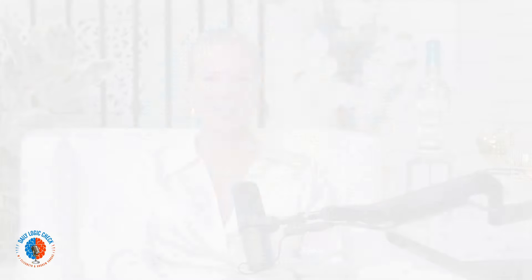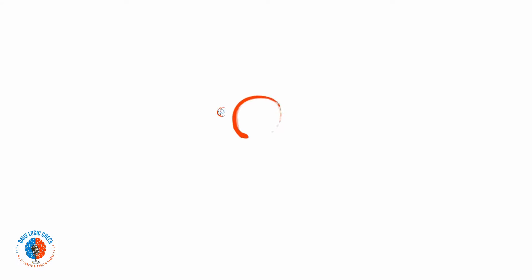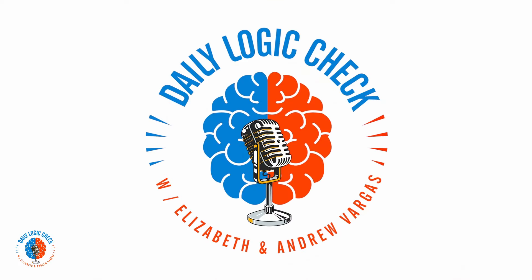Daily Logic Check. Thank you for tuning in to this episode of Daily Logic Check. I'm Elizabeth Vargas, your host, with my co-host Andrew Vargas. If you like what you saw, click like, subscribe, follow us, and support us on Patreon. Peace, love, and happiness.